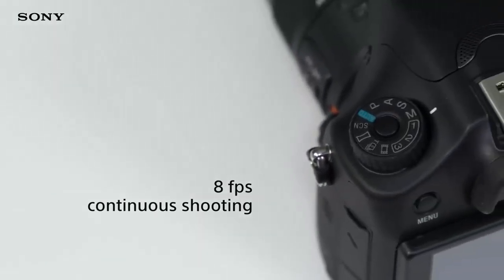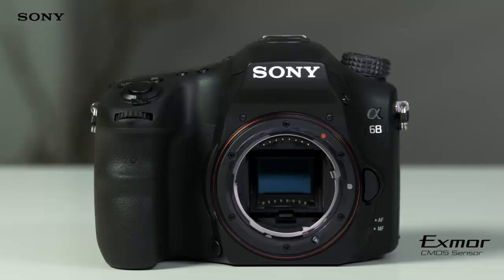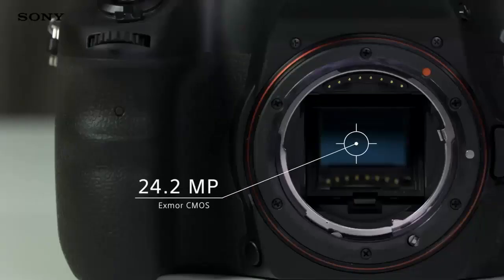It's all thanks to 4D Focus, a new technology that tracks your subject's movements and maintains precise clarity no matter what. The large APS-C size Exmor CMOS image sensor gives you exceptional image resolution and images that are much closer to how you'd see them with the human eye. With over 24 megapixels, it has the power to capture every little detail in your shot, from subtle shadows to complex patterns.